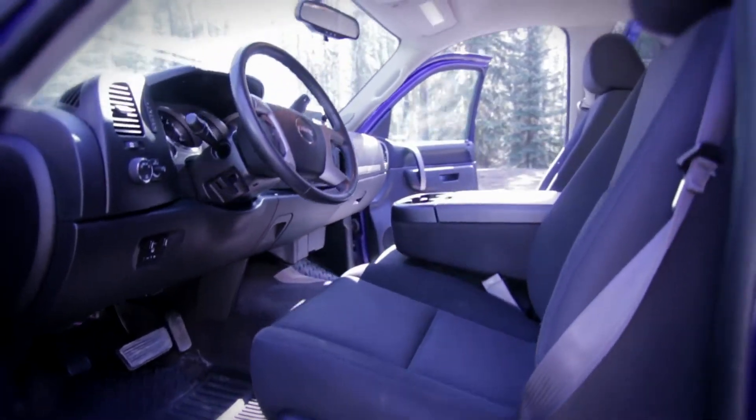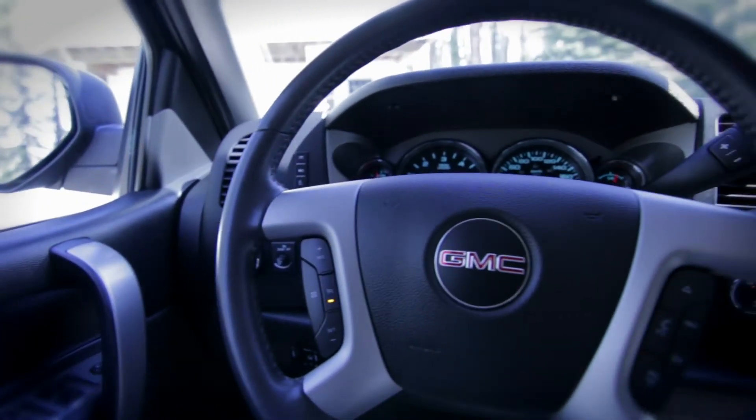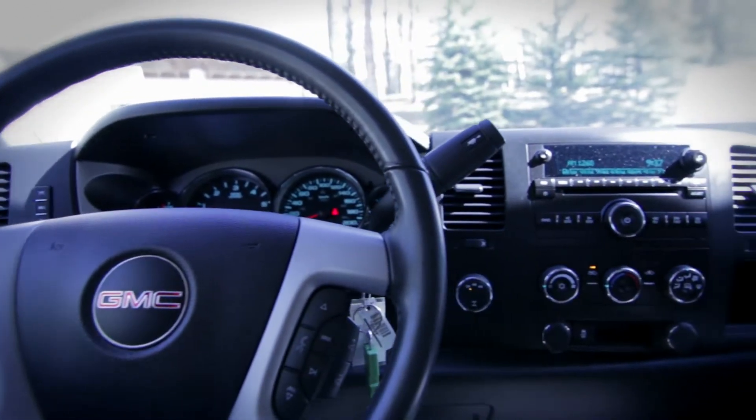Moving inside, this truck sports a power driver's seat, steering wheel audio controls with Bluetooth, and of course 4x4.